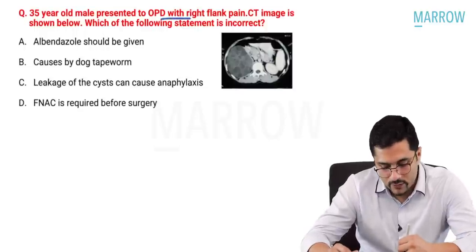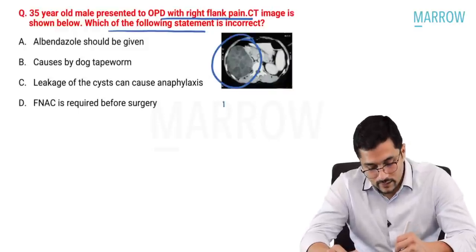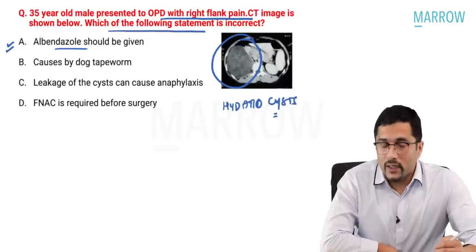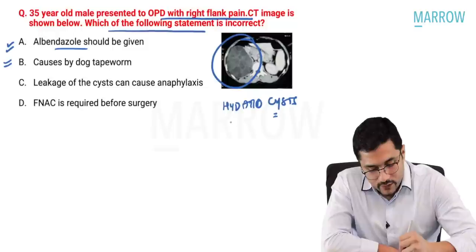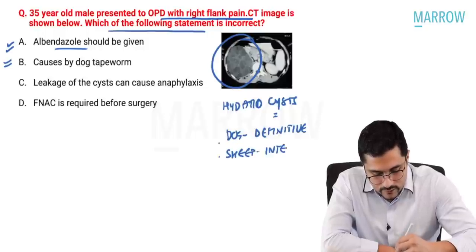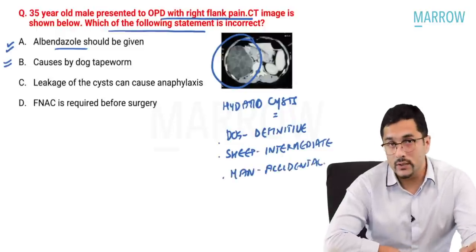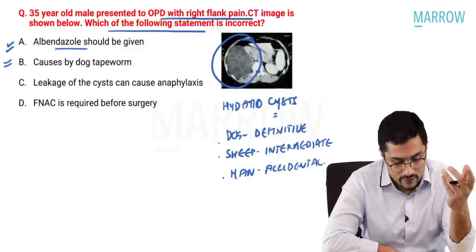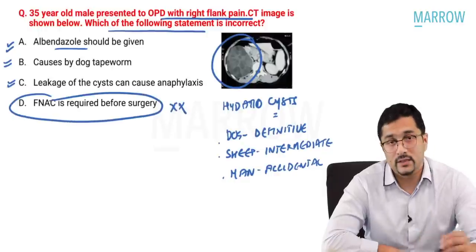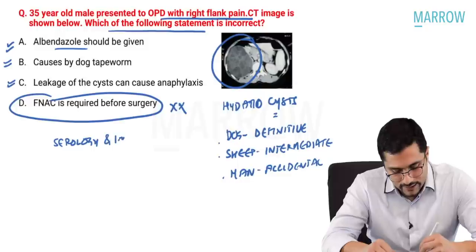A 35-year-old comes with right flank pain; CT image shows multiple hydatid cysts in the kidney. They asked about hydatid cysts. We give albendazole; it is caused by tapeworm infection; dog is the definitive host; sheep is the intermediate host; man is the accidental intermediate host. The most common organ affected is the liver, but kidneys and lungs can also be affected. Leakage of cysts can cause anaphylaxis — FNAC is contraindicated before surgery, as it can rupture the cyst. Serology and imaging can clinch the diagnosis.